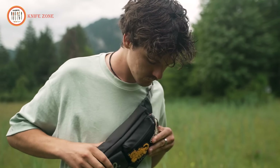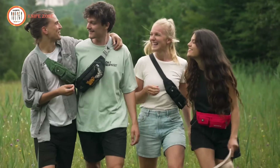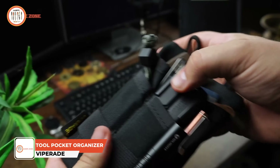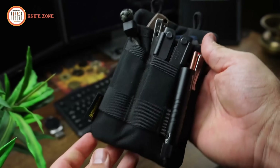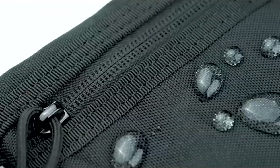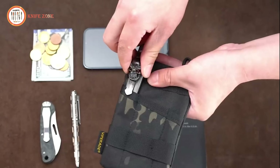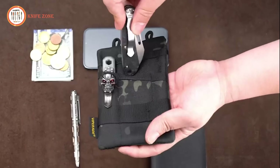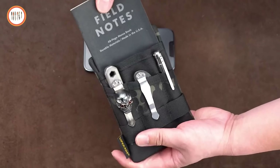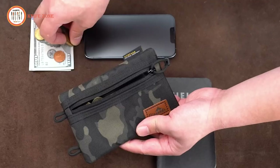Staying organized and having quick access to essential tools is vital for those on the go or involved in various tasks. Introducing the ViperAid VE One Tool Pocket Organizer, a versatile, durable solution for organizing and carrying your daily essentials. Crafted from strong 500D polyester with a wear-resistant PVC coating, this organizer offers excellent durability and protection for your gear. It features a unique oblique pocket design that can store at least three tools, such as a mini flashlight, pocket knife, and tactical pen. The top pocket fits a small notebook or phone, while a zippered back pocket provides storage for coins, cards, or documents.